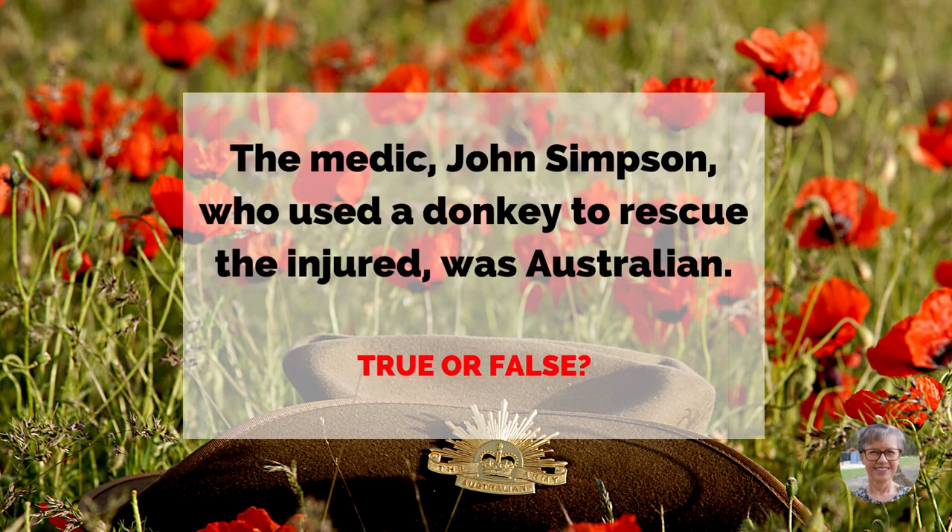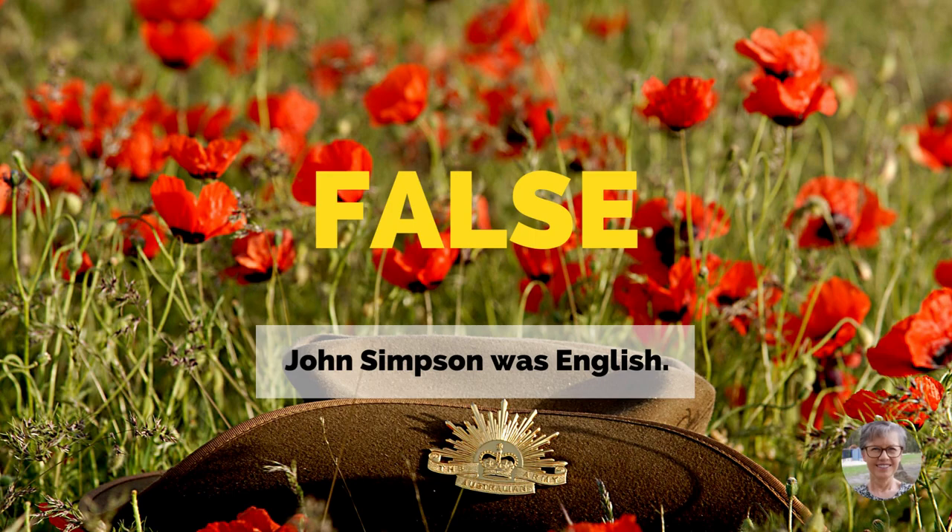The medic John Simpson, who used a donkey to rescue the injured, was Australian. True or false? False. John Simpson was English.